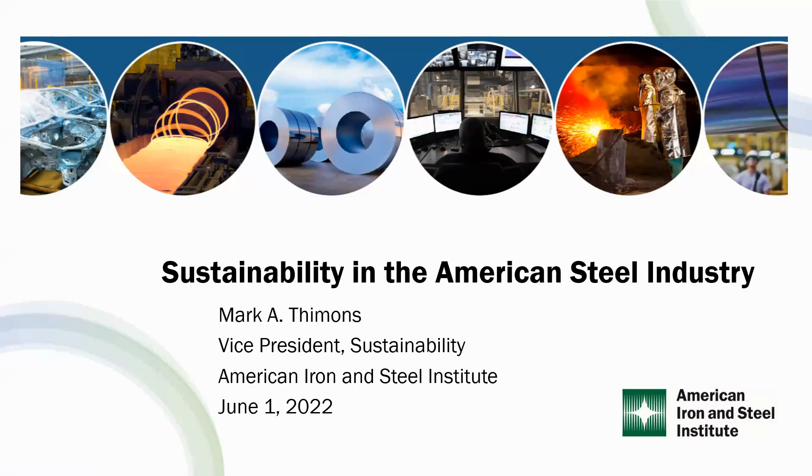My name is Mark Timmons. I'm Vice President of Sustainability with the American Iron and Steel Institute, AISI. AISI is an association that represents producers of steel — the steel mills in the United States. I'm going to be talking today about sustainability as it relates to steel production, and specifically steel production here in the U.S.